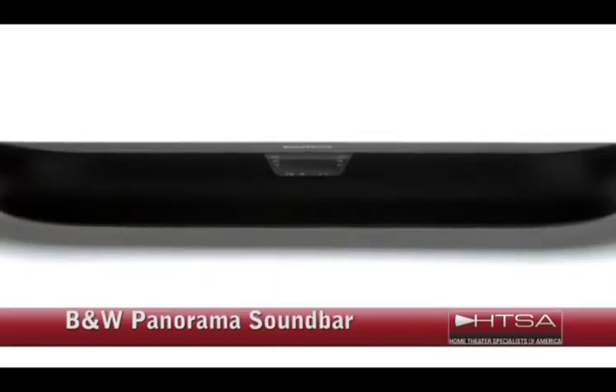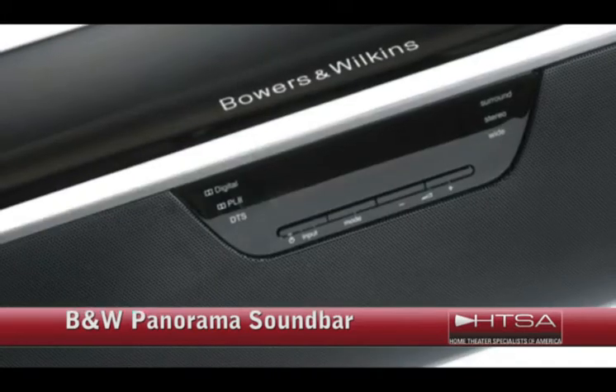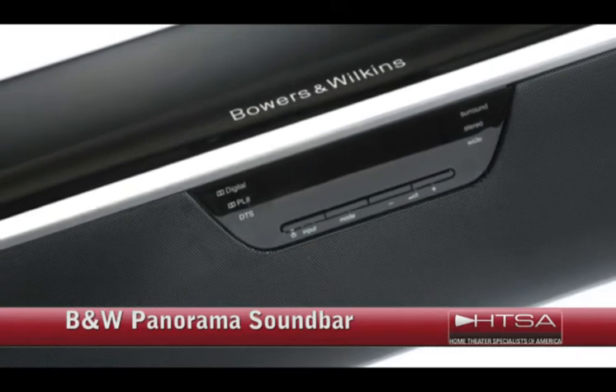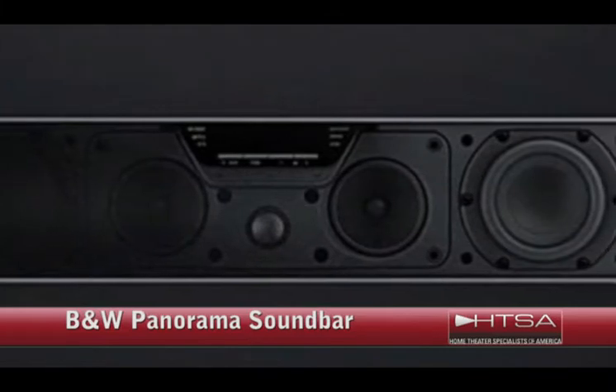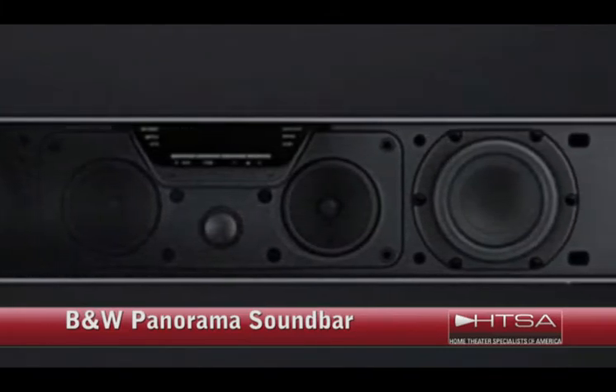The Bowers & Wilkins Panorama Sound Bar. This one is a great choice if you're a do-it-yourselfer, and it's the perfect thing for movie fanatics. You can calibrate this specifically to the acoustics of the room in question, and this technology is truly breakthrough in terms of bringing high-end sound to your HDTV. The price is $2,200.